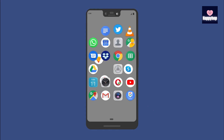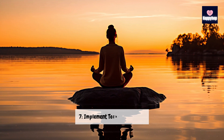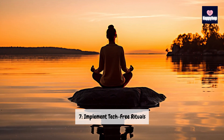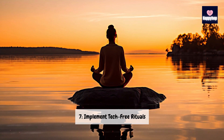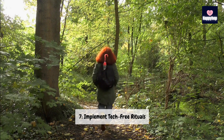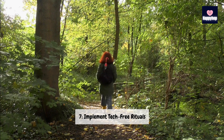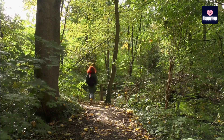Technique 7: Implement tech-free rituals. Lastly, let's explore the power of tech-free rituals. Establishing tech-free rituals, such as a morning routine without screens or an evening wind-down without devices, can bookend your day with moments of peace and mindfulness. You can check my previous video on morning routines — I've shared the link in the description. Let's create intentional rituals that anchor us in the present and foster a sense of calm.